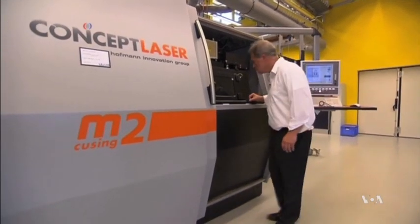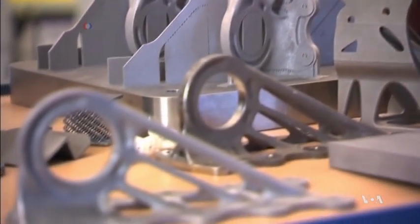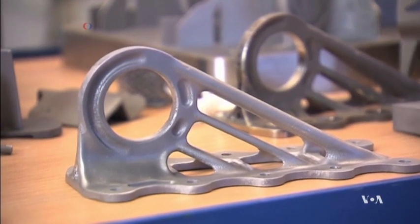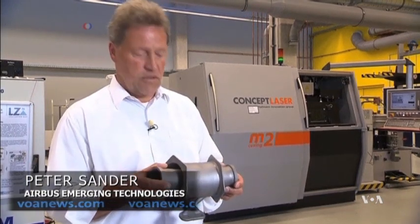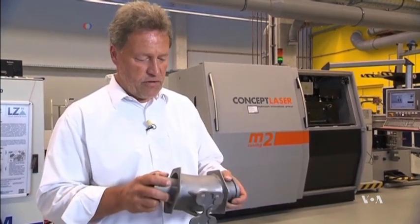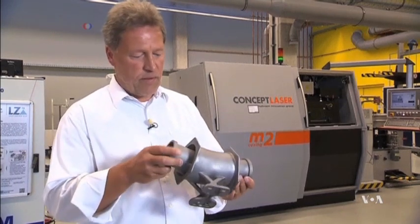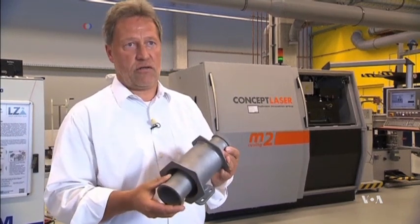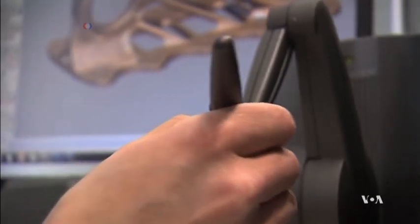Airbus Emerging Technologies Manager Peter Sander says technicians learned to print even geometrically very complex shapes. Normally, this is a part of a fuel system — it's two pipes in one, and it's normally welded out of 10 parts. So in this case, with 3D printing, we have the chance to integrate the bracket of the pipe and two pipes in one and print it in one shot. 3D printing is also a solution when parts are no longer available.